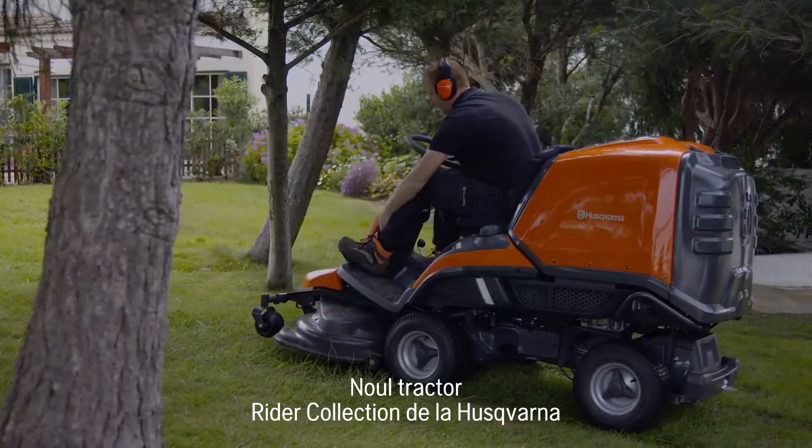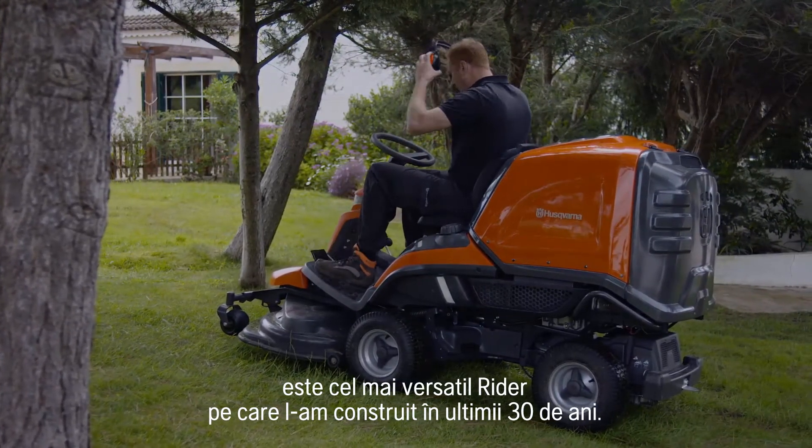The new Husqvarna Ryder Collection is the most versatile Ryder we've built in 30 years.